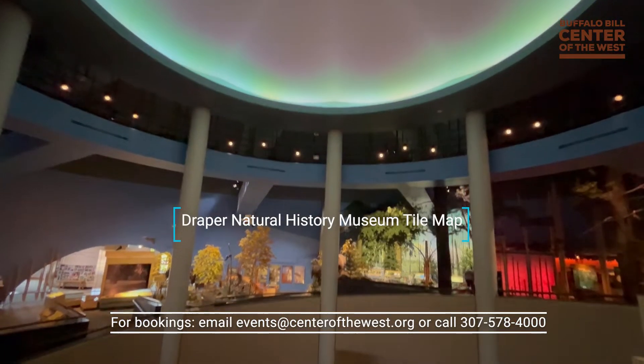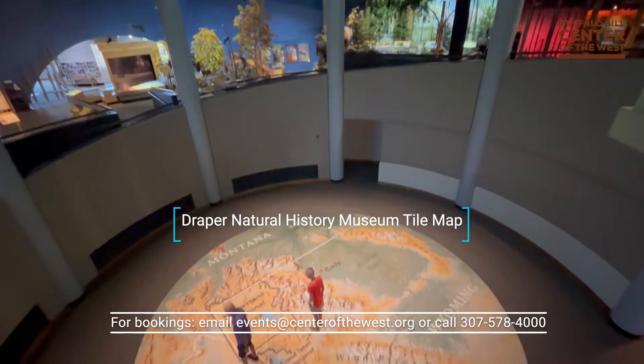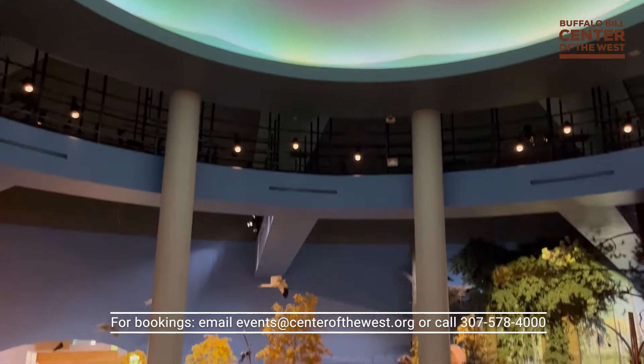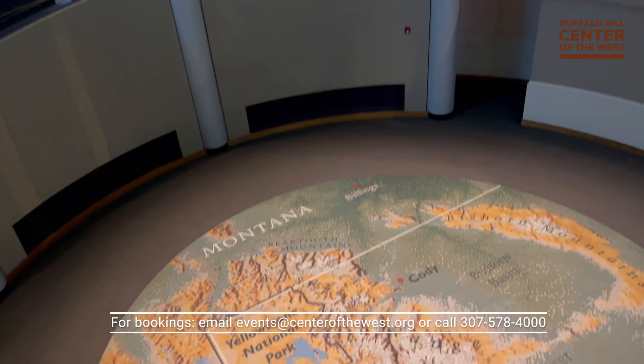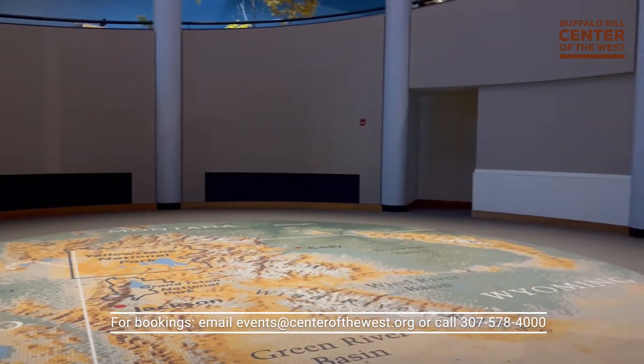Our Draper Natural History Museum's stunning mosaic tile map depicts a map of the Greater Yellowstone region. Above, the three-story high ceiling is beautifully illuminated to reflect the outside environment. Tying in the adjoining exhibition area doubles the space and offers ample room for cocktails and dinner.